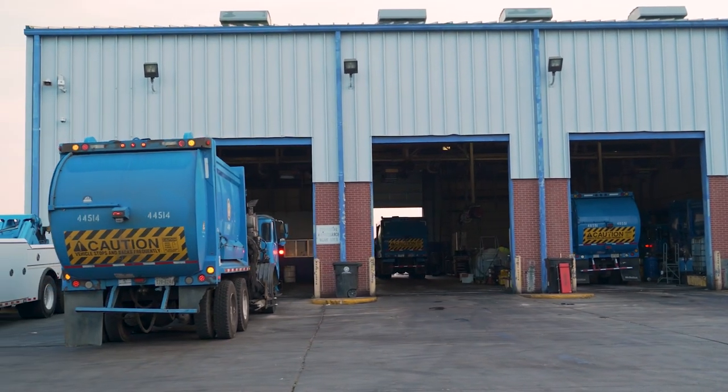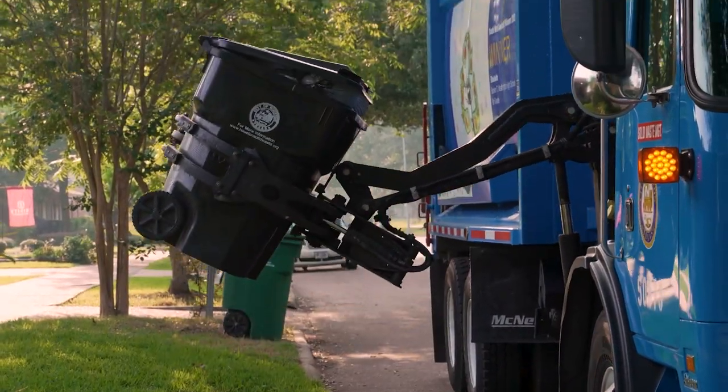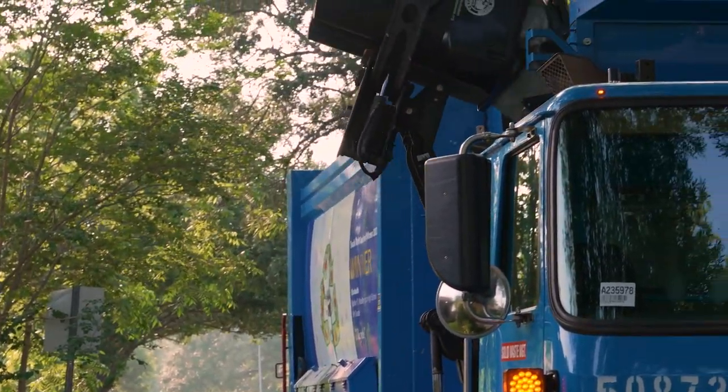What came out of that was really a collaboration — us working with these cities to build a piece of software that would meet their needs and help them deliver the best possible service that they could.